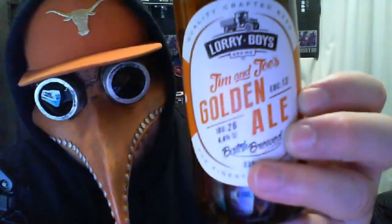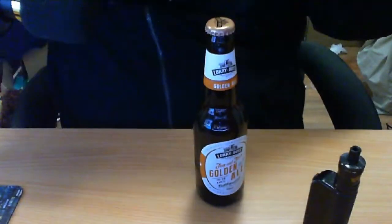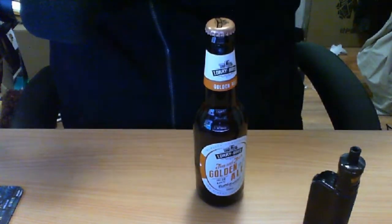We're back in the house, doing back-to-back. Can I focus that in? Jim and Joe's Golden Ale. I know this is out of Victoria too, but I have to go down and read it for you. Be a nice fella for today.